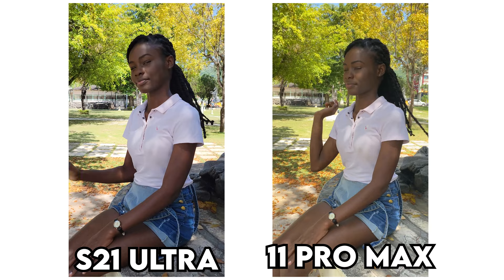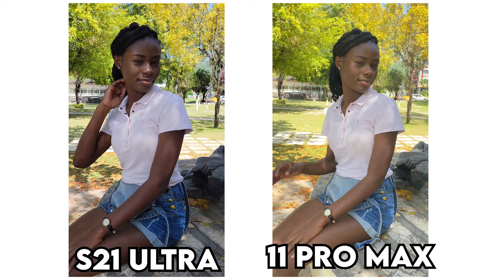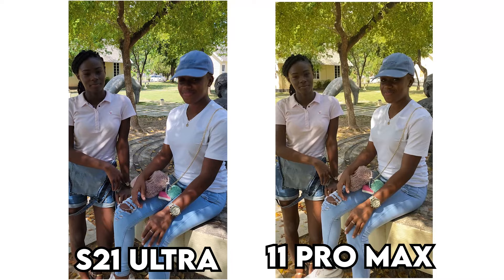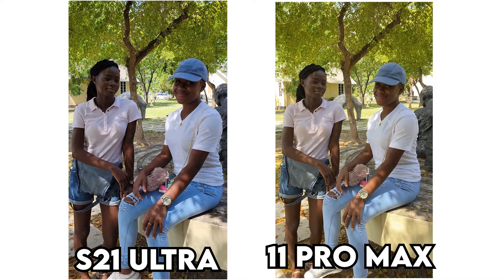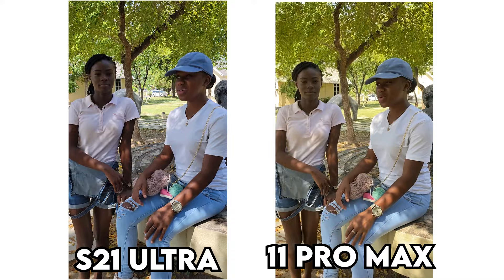It doesn't take rocket science to see that the Samsung Galaxy S21 Ultra is a leap ahead of the iPhone 11 Pro Max. We can see that the S21 Ultra is handling the highlights way better than the iPhone. It is also keeping the shadows more realistic. If you look closely, you can also see that the details on the S21 Ultra are very defined and look way more pleasing and appealing to the eye than that of the 11 Pro Max.